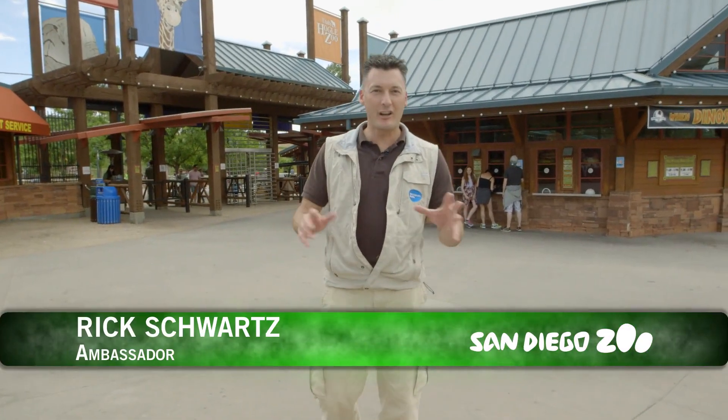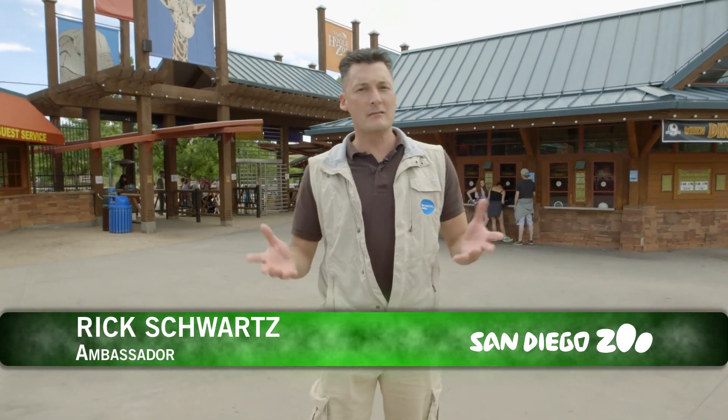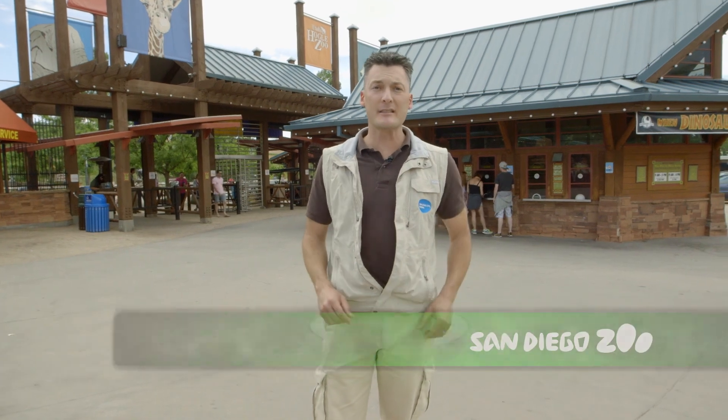Hey everybody, I'm Rick Schwartz and I'm here at Utah's Hogle Zoo. You know every now and then you have to take medicine — in fact you might be taking medicine now. But have you ever wondered how do you give a giraffe medicine, or even a toad? Well today we're gonna find out right here on San Diego Zoo Kids.